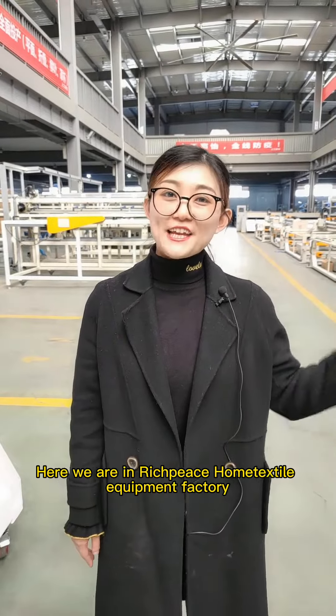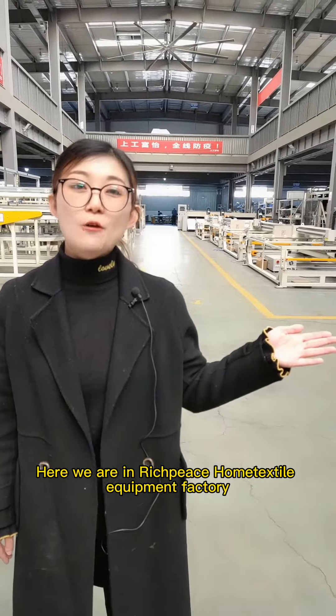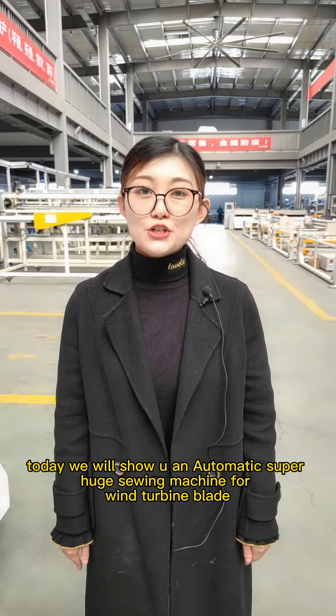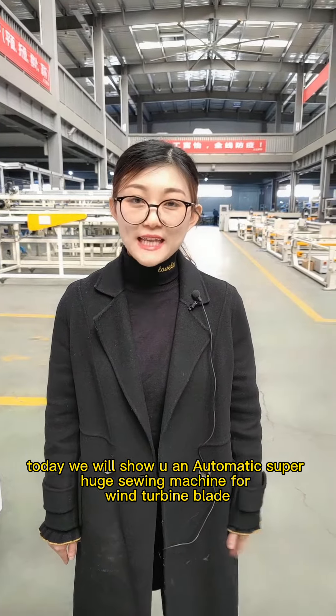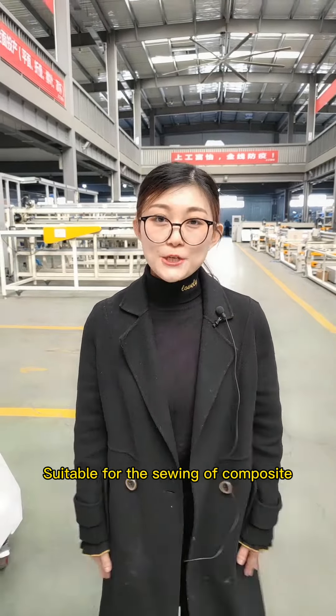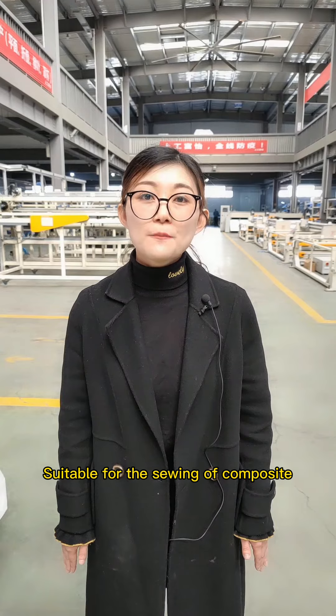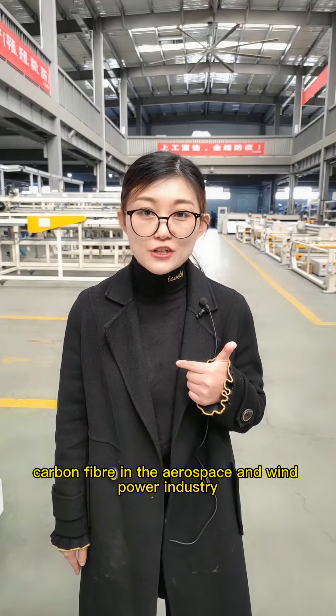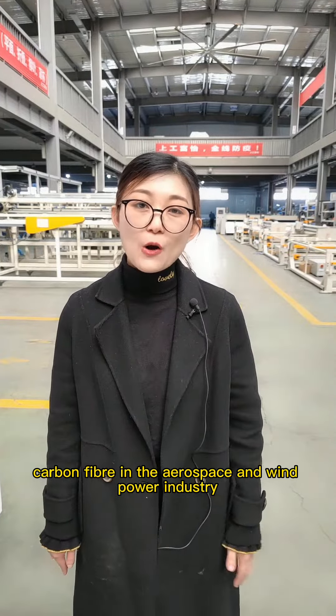Hello everyone, here we are in Ridgepiece Home Textile Equipment Factory. Today we will show you an automatic super huge sewing machine for wind turbine blades, suitable for sewing of composite materials such as fiberglass and carbon fiber in the aerospace and wind power industry.